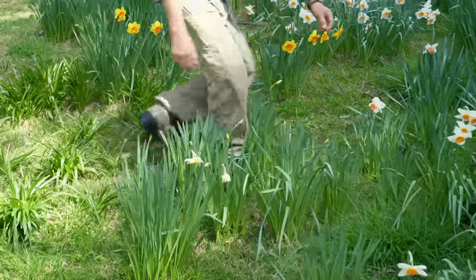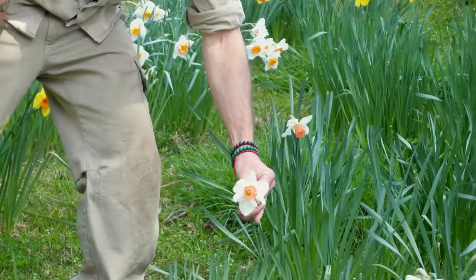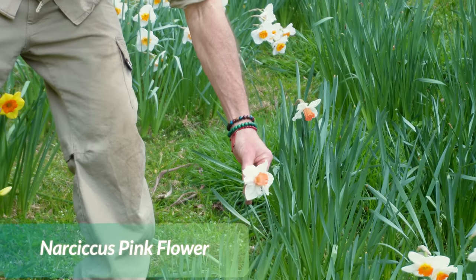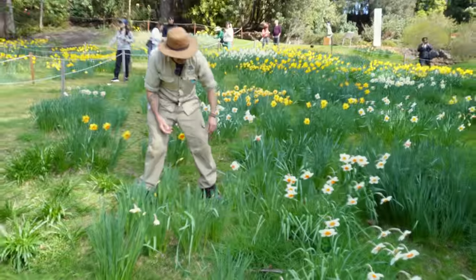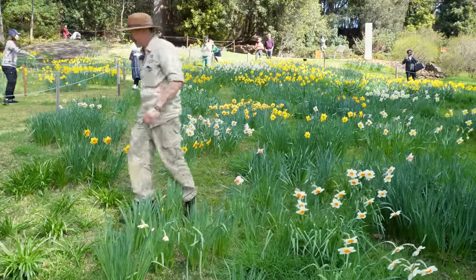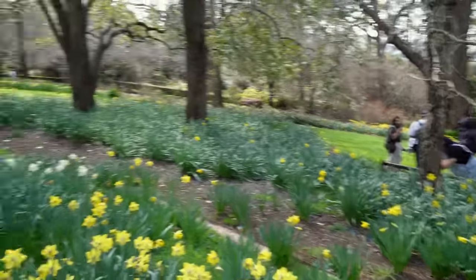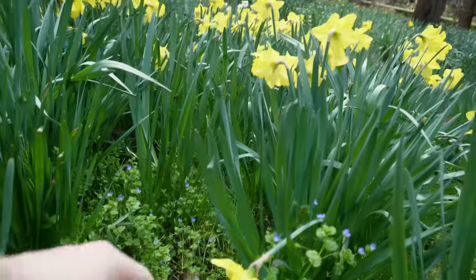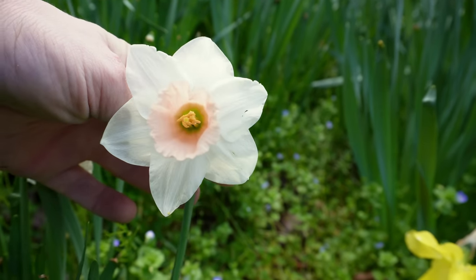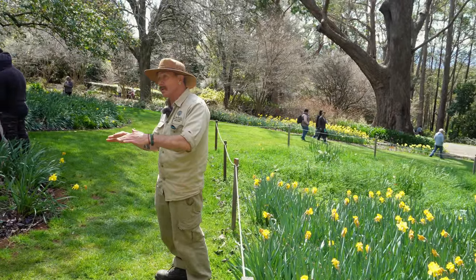Pink flowering daffodils need the real cold to develop their color. In Sydney they look more like a papery brown, which is not very attractive. You can see this one — it's kind of pinkish, more of a brickish pink. I used to try them in Sydney and they were always brown. These ones here are a little bit more pink — they're quite sweet.